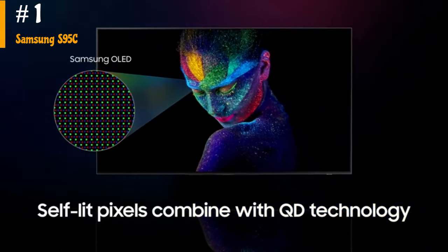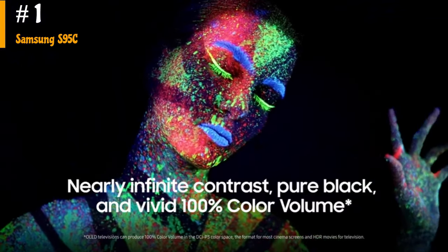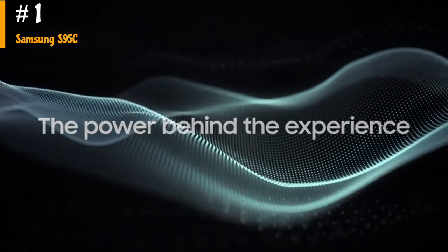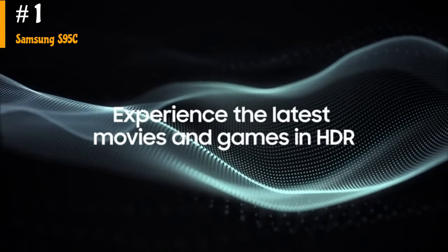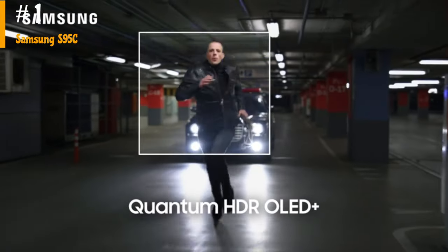It also has advanced gaming features like HDMI 2.1 bandwidth and variable refresh rate support. If you enjoy watching sports in a bright room, the Samsung S95C OLED will not disappoint you. It has excellent reflection handling and good peak brightness, making it easy to overcome glare. Its wide viewing angle is perfect for watching games with a large group of friends, as the image remains consistent when viewed from the sides.